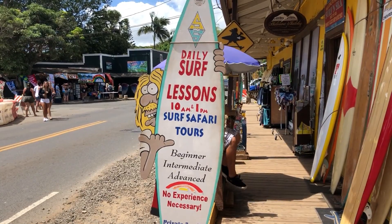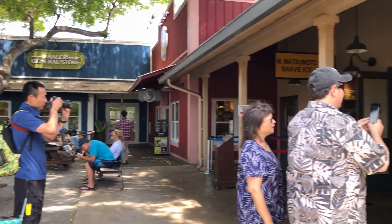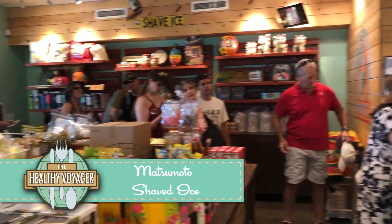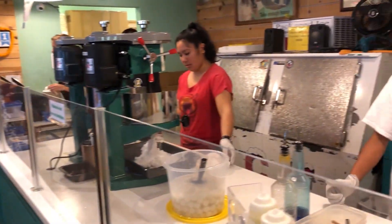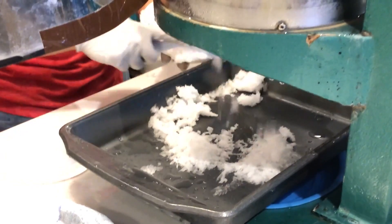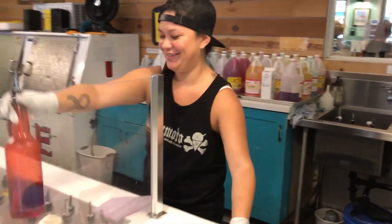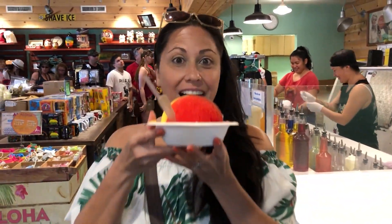Spending some time exploring the North Shore? Then you have to be sure to stop into the world-famous Matsumoto Shave Ice. You can't come to the North Shore without hopping in for a refreshing treat. Located in an adorable shopping area with a tree-covered courtyard, Matsumoto has been serving up their signature shave ice since 1951 — a great little stop to beat the heat.